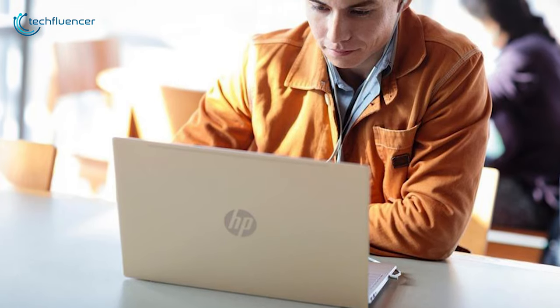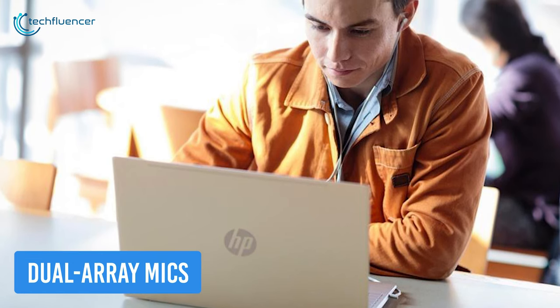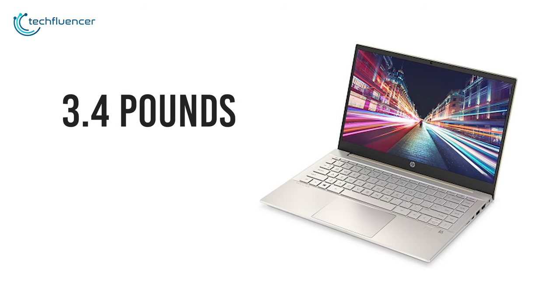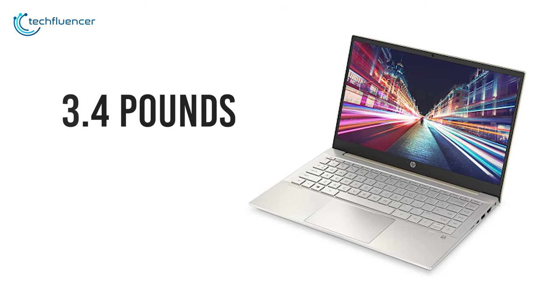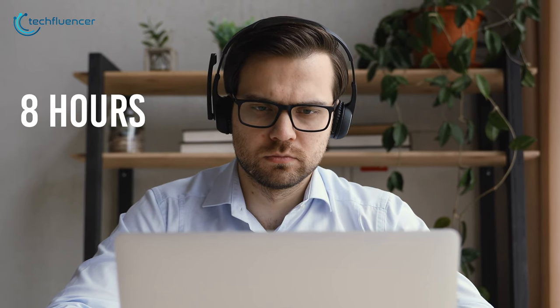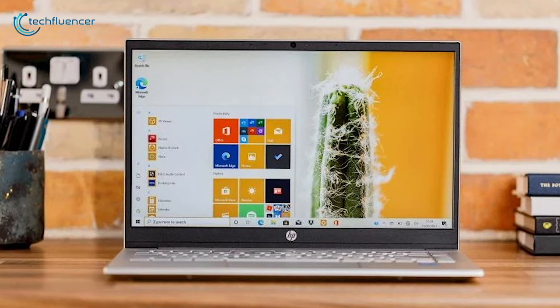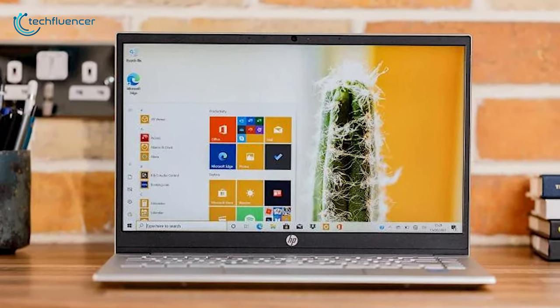Attend classes or chit-chat with friends with its 720p webcam and be heard intensely with its dual array mics. Weighing around 3.4 pounds making you flexible to carry, this energy-efficient laptop provides up to 8 hours of decent battery life to keep you going on school days. Therefore, let it be students or someone seeking affordability, the Pavilion 14 heard both sides.